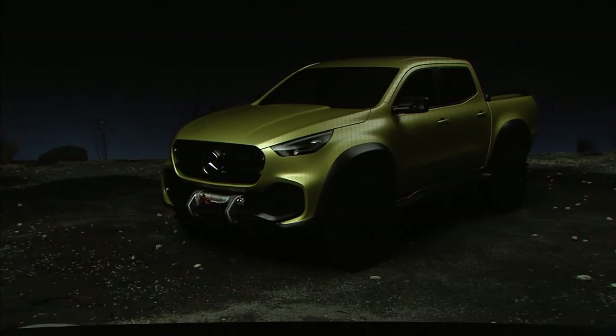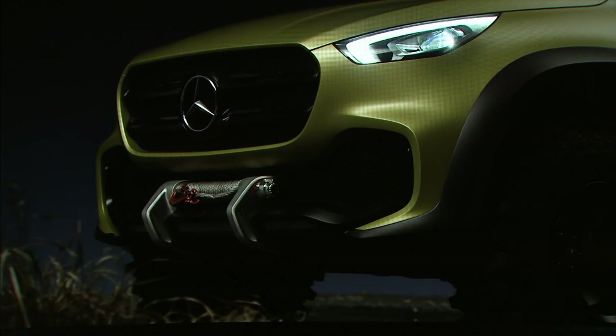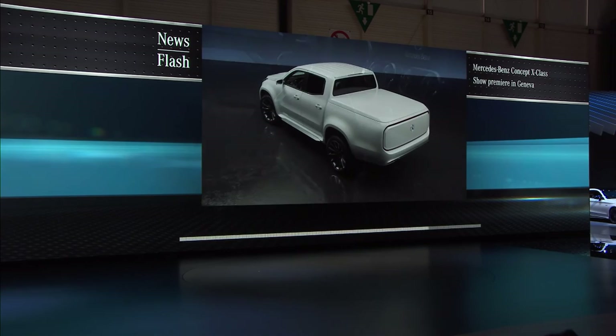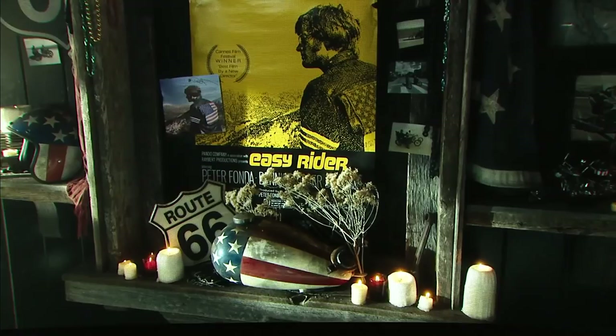The Concept X-Class gives an outlook on the first premium midsize pickup from Mercedes-Benz. It will combine the best of two worlds: the typical characteristics of a pickup — toughness, functionality, strength, and off-road capabilities — with the classic attributes of vehicles wearing the three-pointed star: design, comfort, driving dynamics, and safety. The Mercedes-Benz X-Class will be launched in Europe in late 2017.